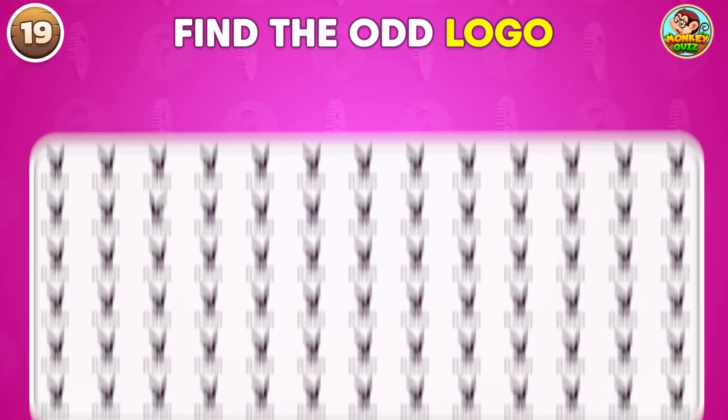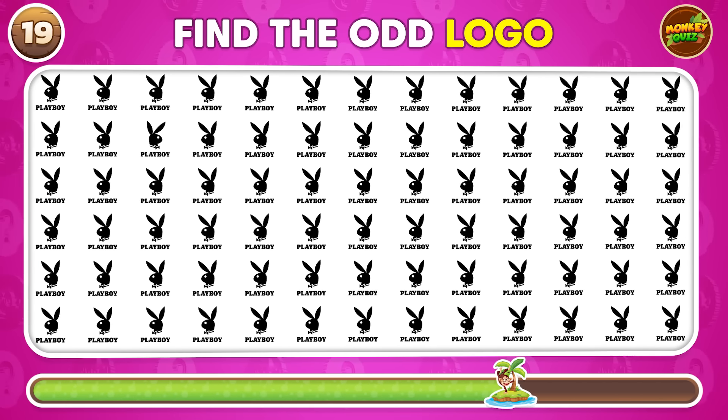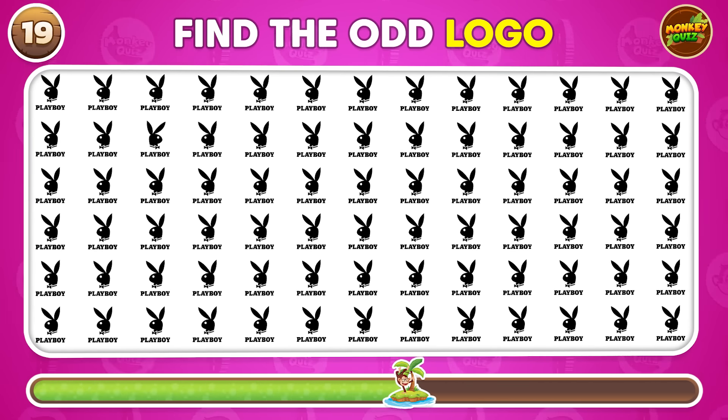Which logo looks out of place? This one looks out of place.